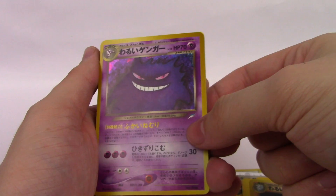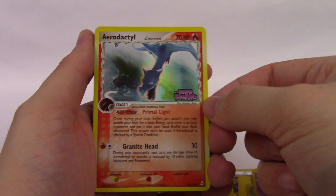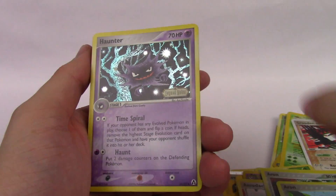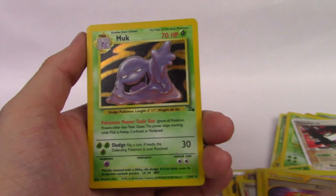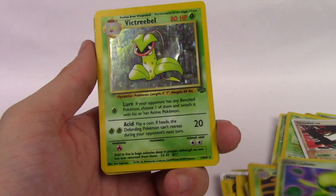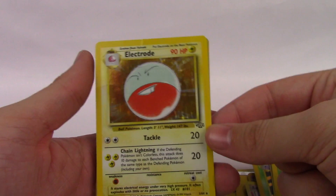A Gengar holo from Neo Destiny. If I have the Neo set wrong, I'm sorry, but I'm trying. We have Aerodactyl from Holon Phantoms — I recently pulled this exact card in a blister pack. We have an Arcanine from Crystal Guardians. Another Arcanine from Legend Maker. Haunter from Legend Maker. We have a Wobbuffet from Holon Phantoms. We have a Fastball. We have a holo Muk from Fossil. Dark Celebi — I'm not sure of the exact set, but I love this card. Victory Bell from Jungle, which is pretty beat up — yeah, that's rough, but still cool to get old school holos.